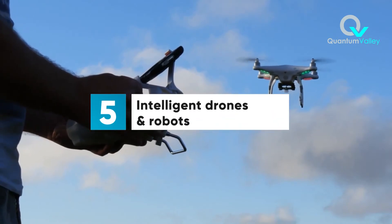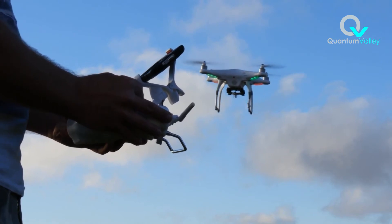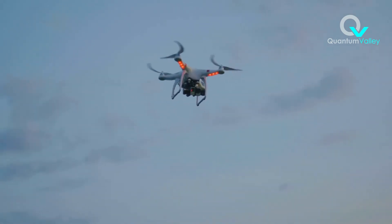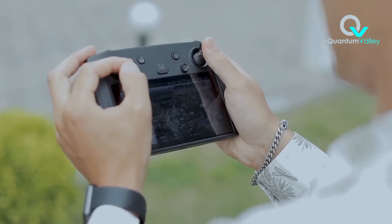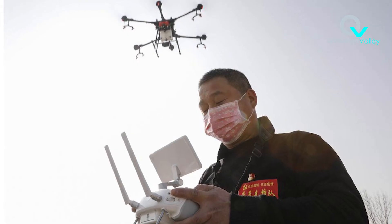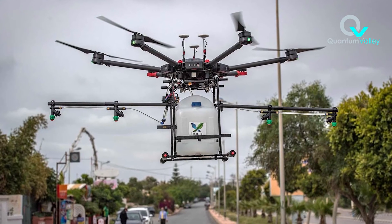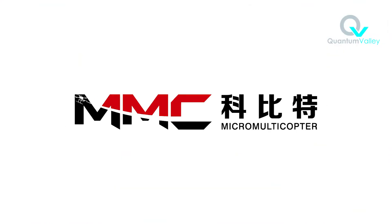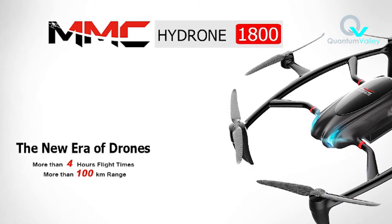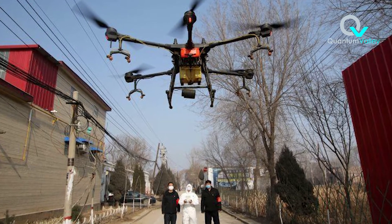5. Intelligent Drones and Robots. The deployment of drones and robots in public places has been sped up because of the strict social distancing measures put in place to slow down the spread of the virus. To ensure compliance, some drones are used to monitor individuals not wearing face masks in public, while others are used to broadcast information to larger audiences and disinfect public spaces. Micro Multicopter, a Chinese-based technology company in Shenzhen, has helped reduce the virus transmission risk involved with citywide transportation of medical samples and quarantine materials through the deployment of their drones.